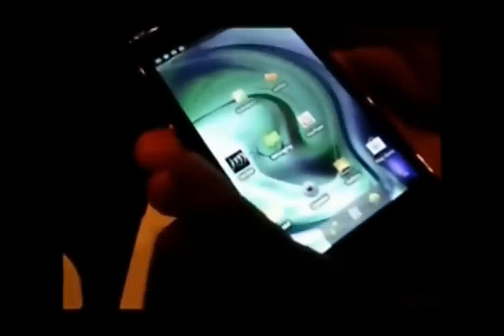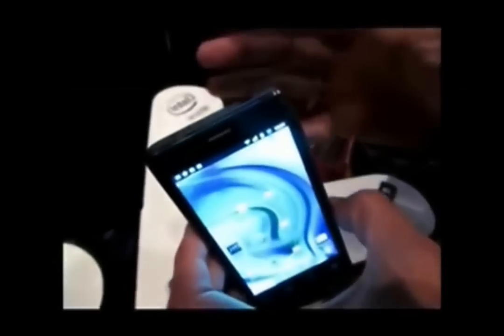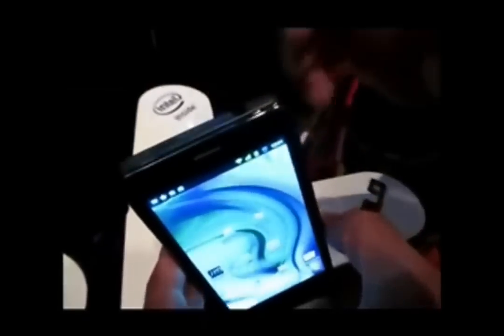Let me first talk about the hardware of this phone. The build quality seems very nice. There is a metallic strip here, and the back looks like some composite material, something rubberish — there is a polycarbonate element. This is an 8 megapixel camera with LED flash, which can take pictures in burst mode — up to 10 full resolution 8 megapixel pictures in one second.